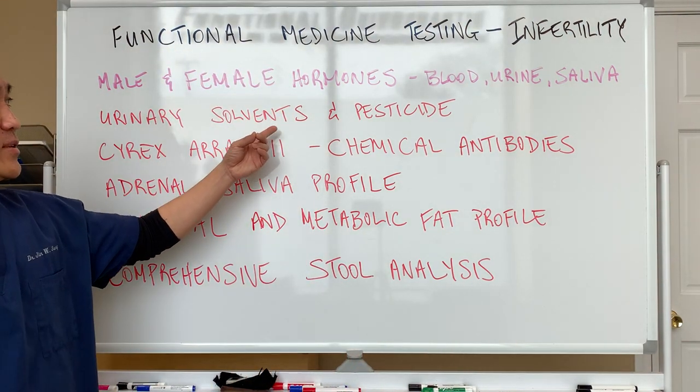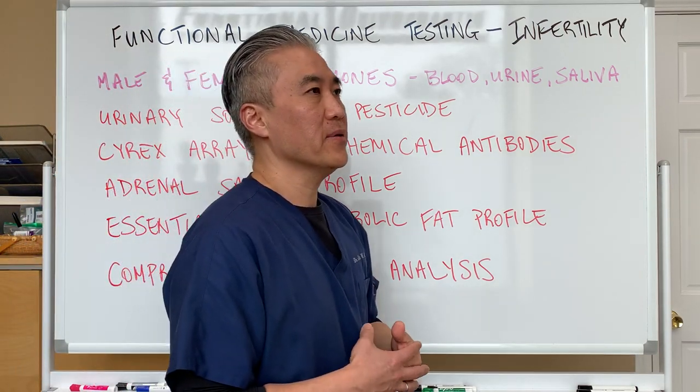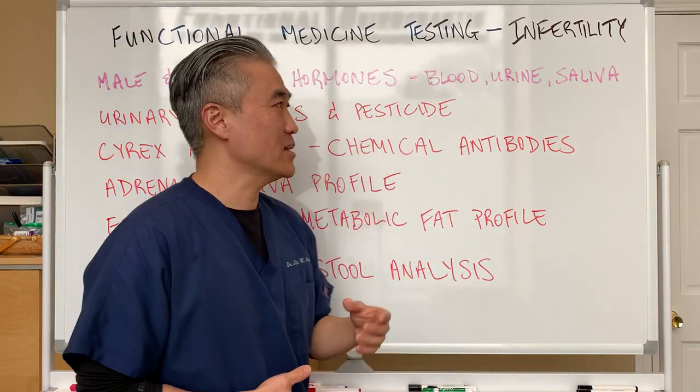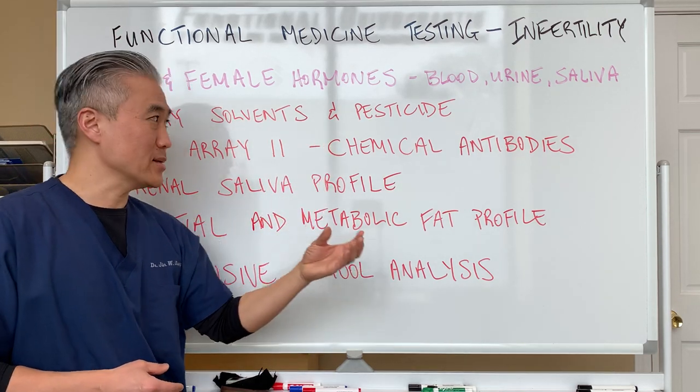Urinary solvents and pesticides — you can look to see if you have excess loads of different pesticides and different chemicals that could impact how we may be able to get pregnant.